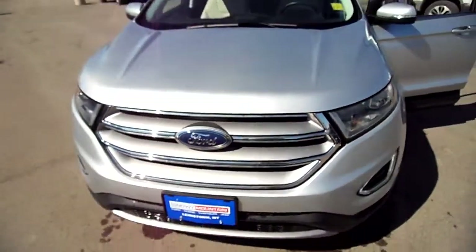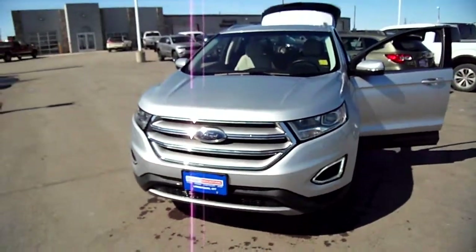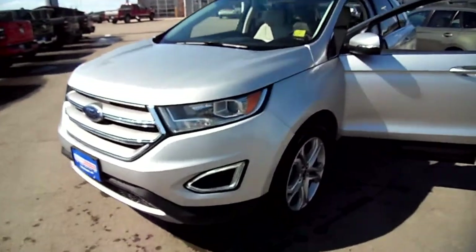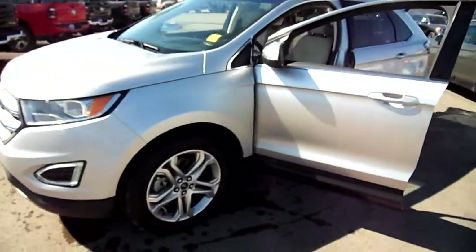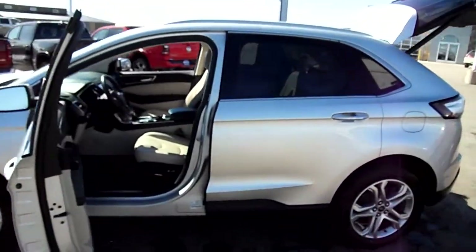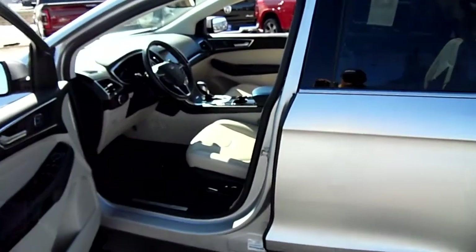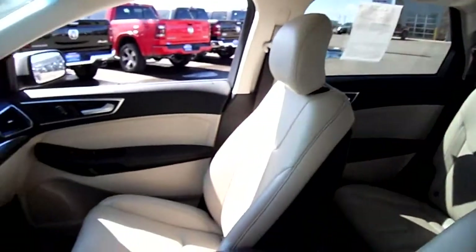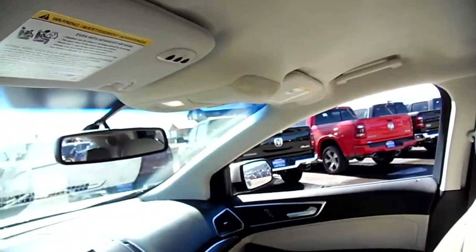You saw the name EcoBoost, you know what that means — we're looking at a Ford vehicle. This particular one is a 2017 Ford Edge Titanium, a beautiful vehicle inside and out, very well appointed. Silver outside, got the tan leather interior inside, seats in excellent condition.